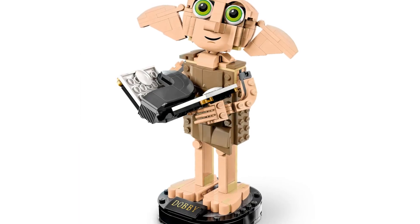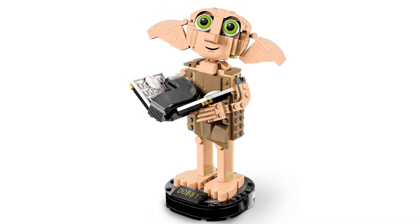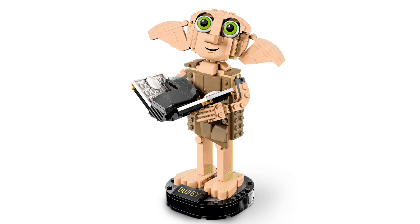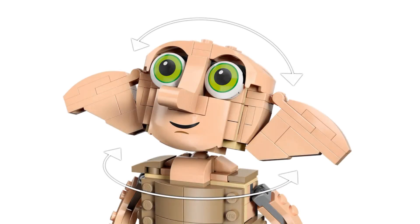Once built, Dobby will stand over 19 centimetres tall. He is wearing his classic pillowcase and comes with a buildable stand complete with nameplate. He has a poseable head as well as poseable ears, arms and fingers.